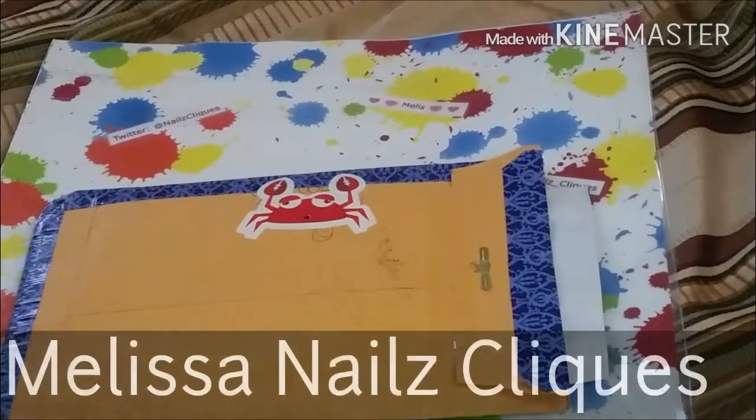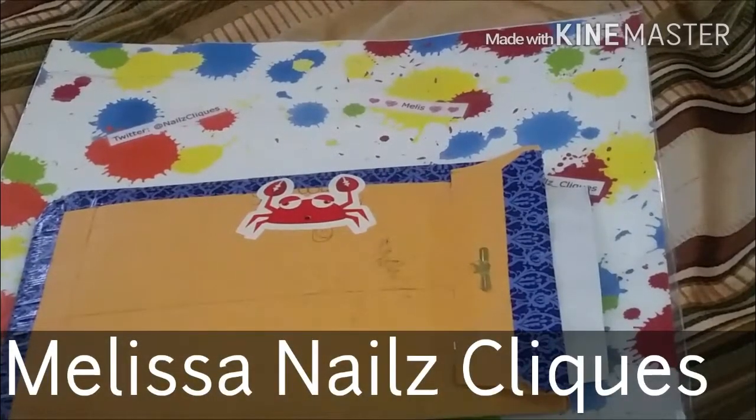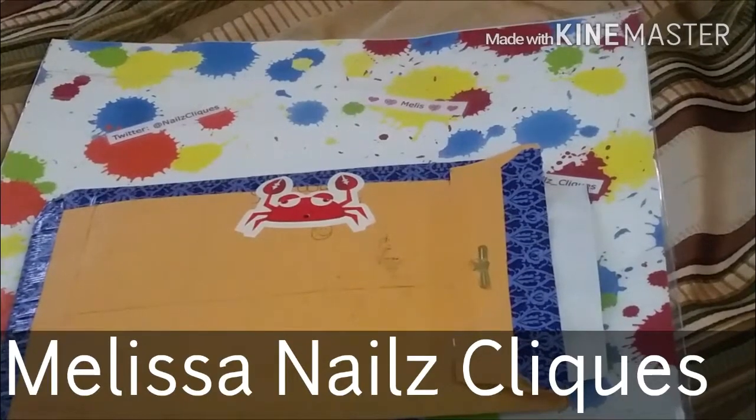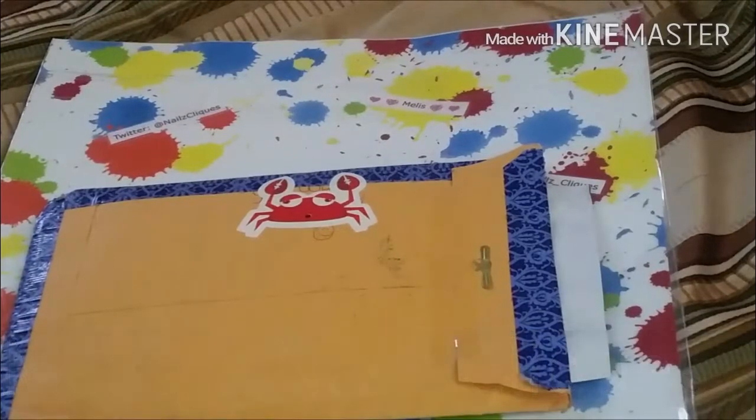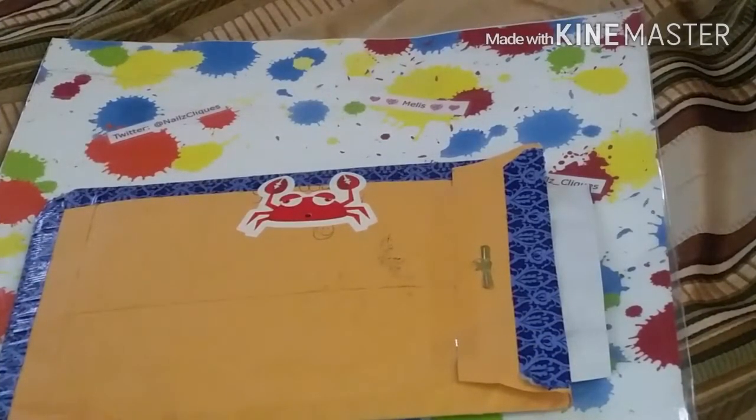Hey everybody, it's Melissa from Melissa's Nails Clicks, and today I have a group swap reveal. It was Angelica's Nails Arabian Glitter, Arabian Jewelry Glitter Group Swap.